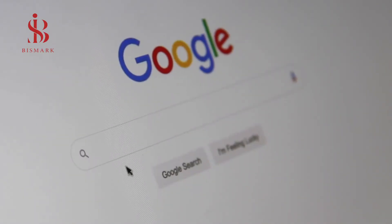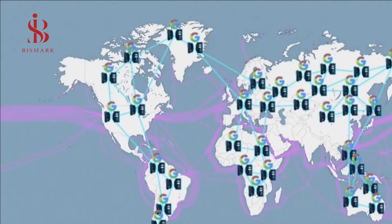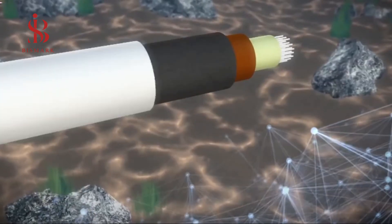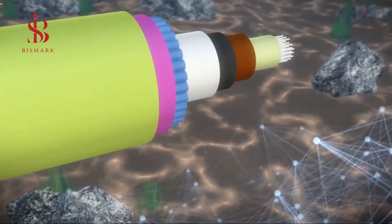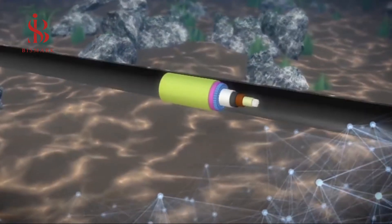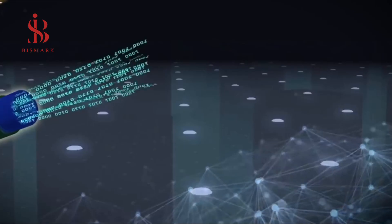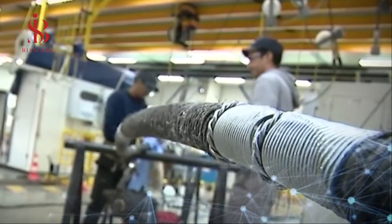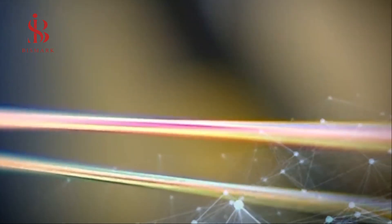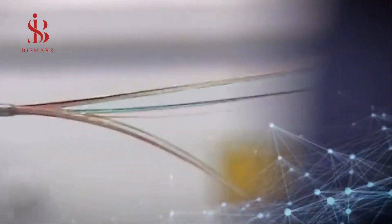Google announced its intention to operate its third internet cable under the sea, which will link Europe and South Africa. One end of this cable will be terminated in Portugal, while the cable will pass through Morocco and along the African coast to South Africa, with stops in other countries. The Portuguese-South African portion of the cable will be commissioned in 2021. The network capacity will be about 20 times more than the last cable designed to serve this area.